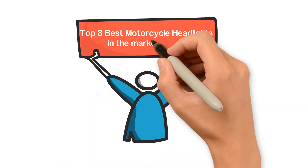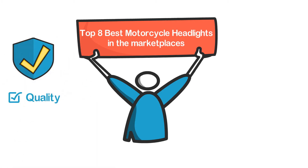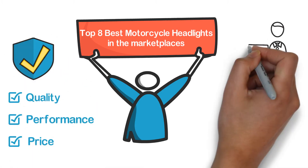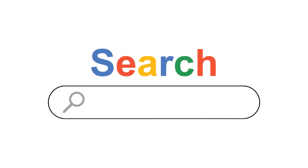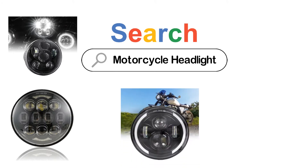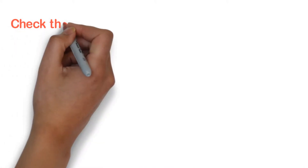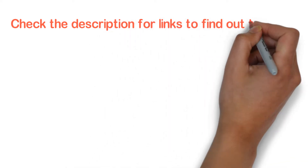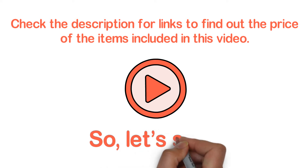In this video, we are going to show you the top 8 best motorcycle headlights in the marketplaces. We have selected them based on their quality, performance, and price. We've done sufficient research to find them out. If you are trying to find out which motorcycle headlight is the best, here is the video for you. Stay with the video till the end — after watching, you can simply pick the right one. Check the description for links to find out the price of the items included in this video. Let's start.